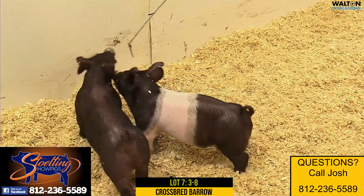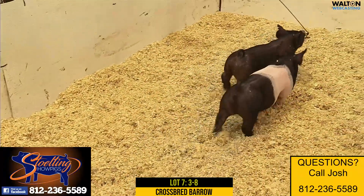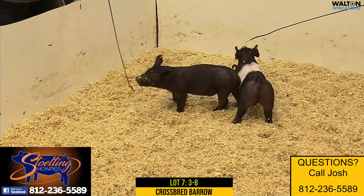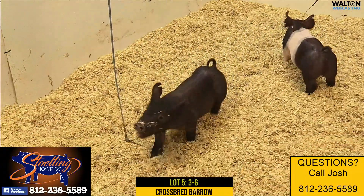I think these guys can be fed through — be perfect for those July county fairs on into your August state fairs or August county fairs. I think that July through August, maybe even early September time frame, is going to be perfect. Again, lots five and lots seven, three dash six, three dash eight.